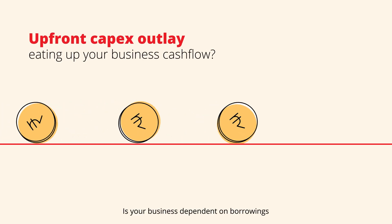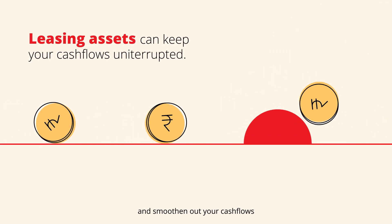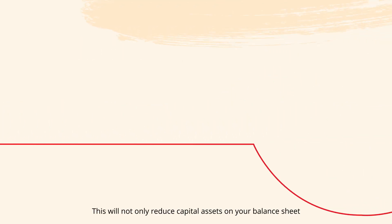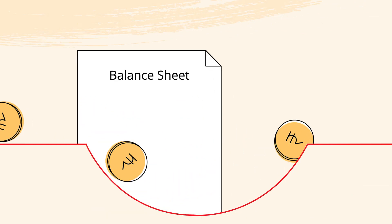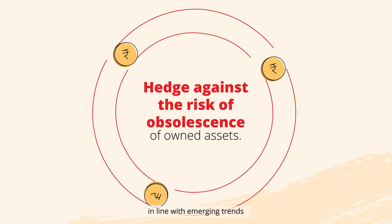Is your business dependent on borrowings for your capital expenditures? Shift to lease payments and smoothen your cash flows for procuring assets. This will not only reduce capital assets on your balance sheet, but also offer opportunities to refresh your technology in line with emerging trends.